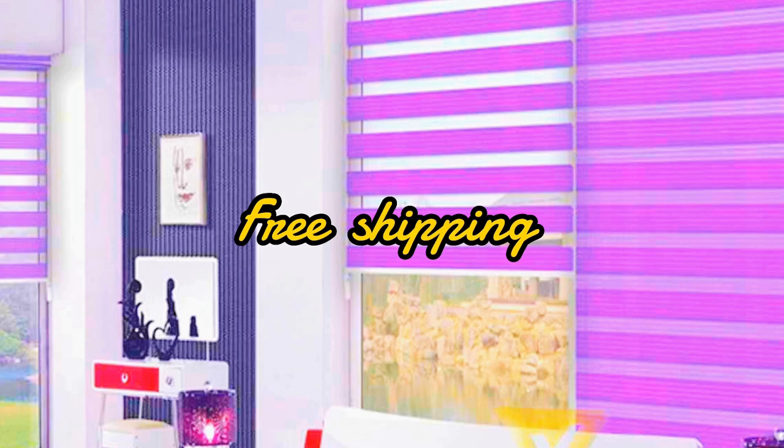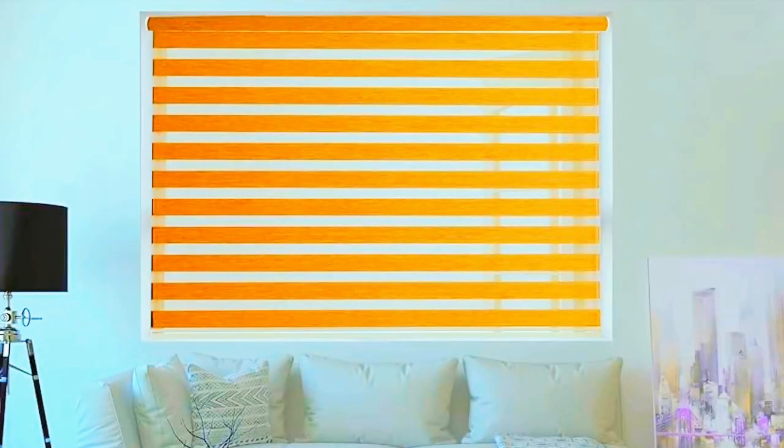The durable and high-quality materials used in the construction of Zebra Blinds guarantee longevity and easy maintenance. Upgrade your window coverings with the latest in style and innovation — Zebra Blinds, where beauty meets functionality in perfect harmony.